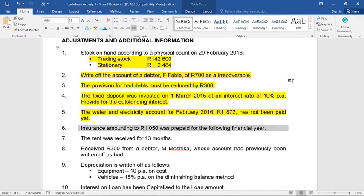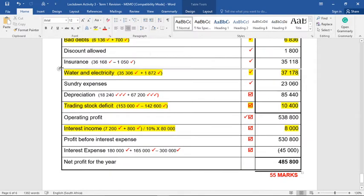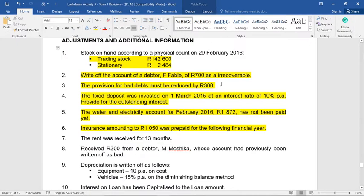Adjustment six: insurance amounting to R1,050 was prepaid for the following financial year. That means our insurance figure is too big — it includes some insurance relating to next year. So we subtract R1,050 to leave us with the correct insurance figure. The other entry goes to expenses prepaid as part of trade and other receivables.